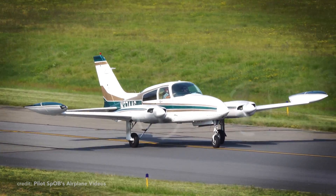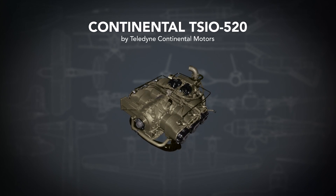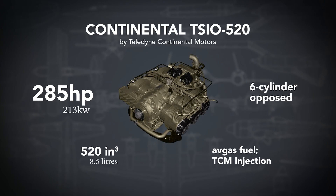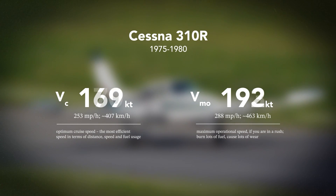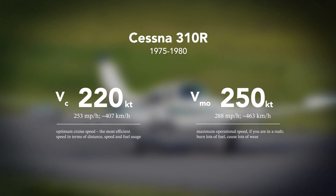Let's look at the specs of this particular bird. The all-metal body of the 310R has a length of 32 feet, thanks to its long nose, a height of 10.7 feet, and a wingspan of 37 feet. A pair of Continental TSIO-520 turbocharged 285-horsepower engines spinning Macaulay 3-bladed constant-speed props will let you cruise at around 220 knots, with a maximum of around 250 knots, depending on weather, altitude, and weight.